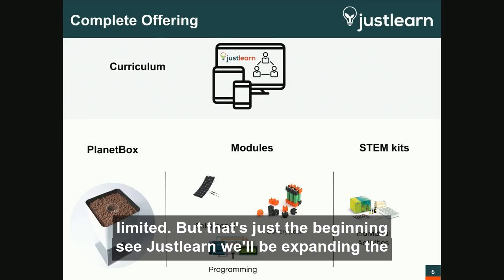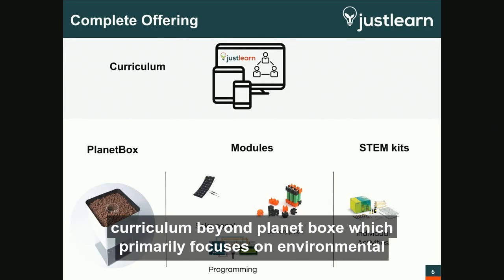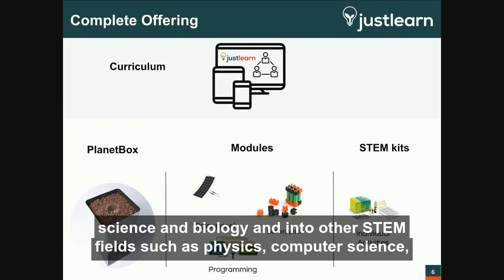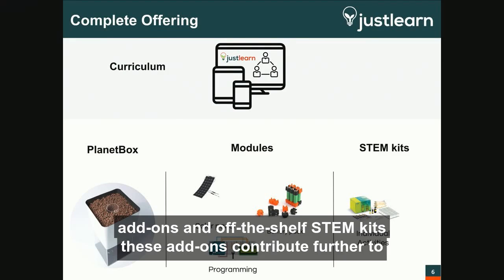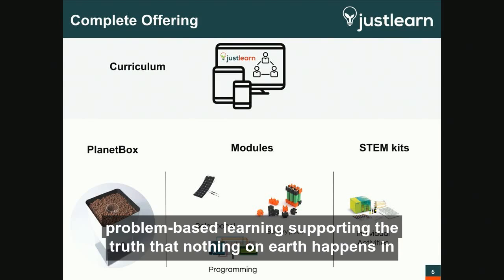But that's just the beginning. JustLearn will be expanding the curriculum beyond Planetbox — which primarily focuses on environmental science and biology — and into other STEM fields such as physics, computer science, genetics, and engineering. We'll accomplish this using both modular add-ons and off-the-shelf STEM kits. These add-ons contribute further to problem-based learning, supporting the truth that nothing on Earth happens in isolation.